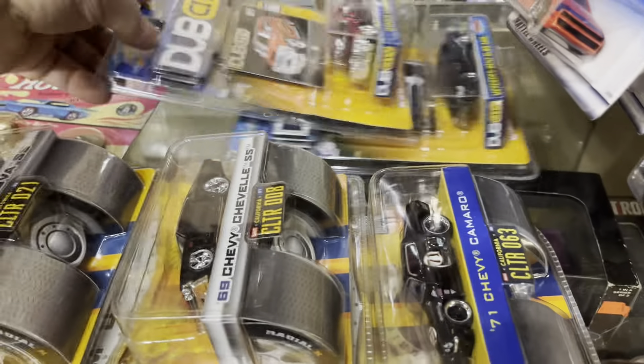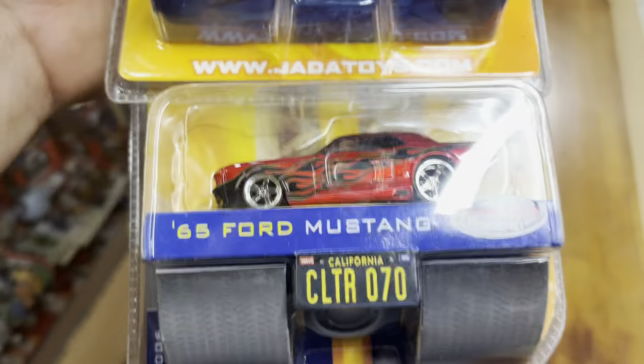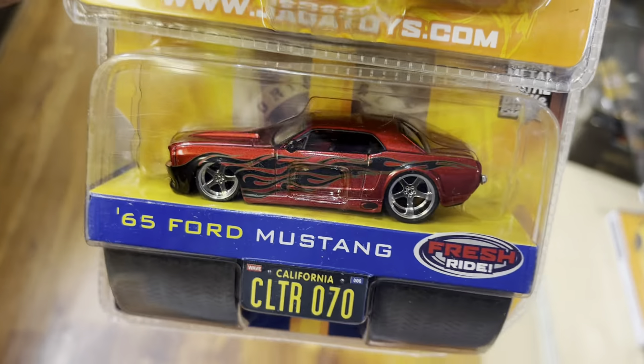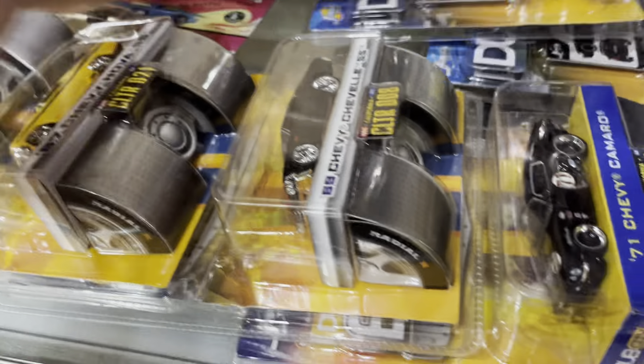A '71 Chevy Camaro — look at that paint job, oh my god! And a '60s Chevy Nova SS — I need more room, guys, I'm running out of room! A Mercedes-Benz SL65 AMG, a 2003 Hummer H2, and a '65 Chevy Cobra 427 SC. Wow, guys, running out of room — okay, almost done. A nice '56 Chevy Bel Air, '32 Ford, and a '65 Ford Mustang — look at that, wow and wow and wow! Okay, almost done.